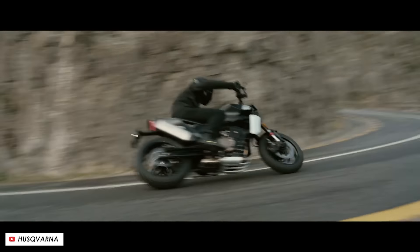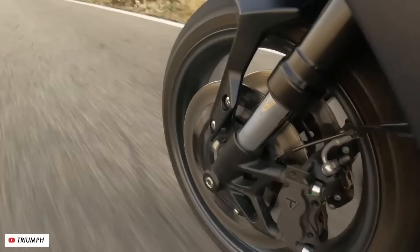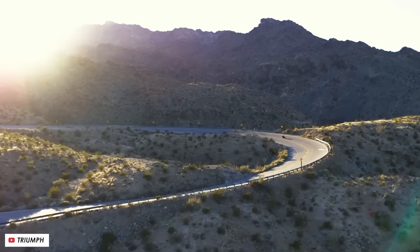There are loads of exciting new motorcycles rumoured for release later this year and so here are my 12 picks of the best.